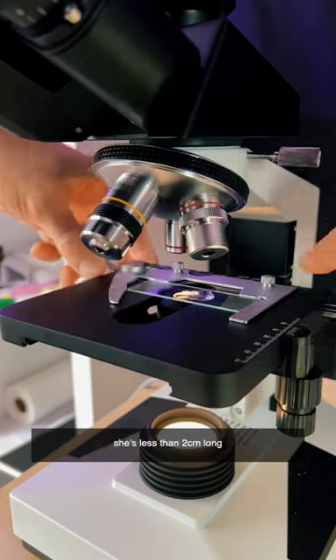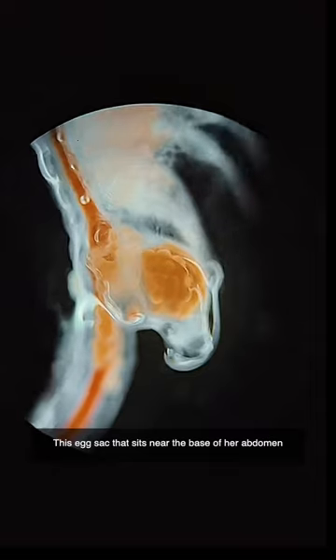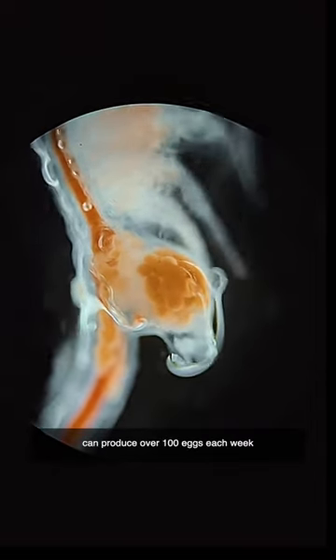As a fully grown adult, just like me, she's less than two centimeters long, but her body is still beautifully detailed. This egg sac that sits near the base of her abdomen can produce over 100 eggs each week.